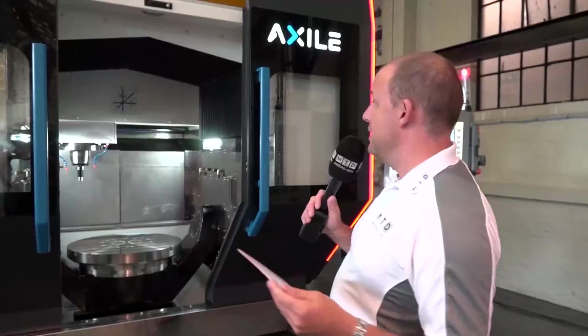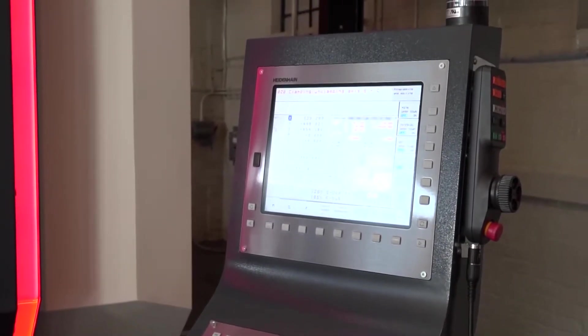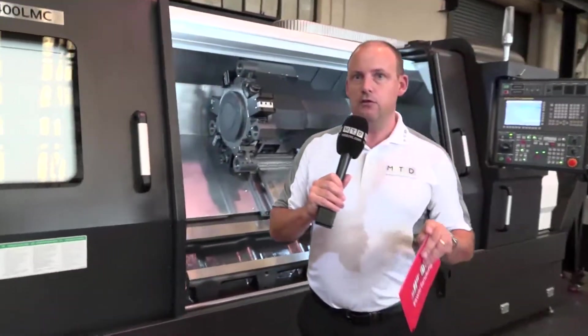It's a beautifully finished machine. It's available in stock here — a very premium, high-end machine tool. It has a Heidenhain control, but there are options on the control as well. Moving on to the next machine, this is the Hyundai Weir — one of many machines in this range.